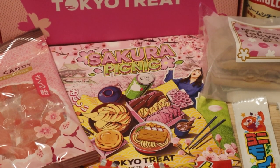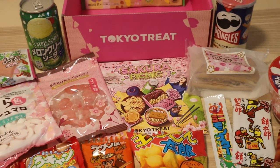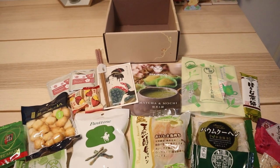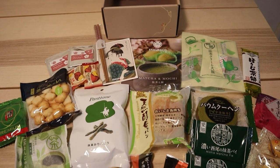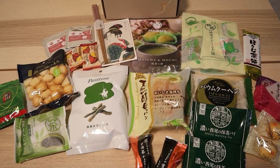Thank you guys all for tuning in and checking out my collection and hanging out with me while we opened up these two boxes. I would love to know in the comment section: did you have a favorite part of the collection that I showed off? What was your favorite piece? I hope you all have a great day, and I'll see you next time.